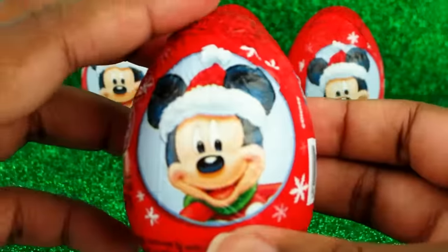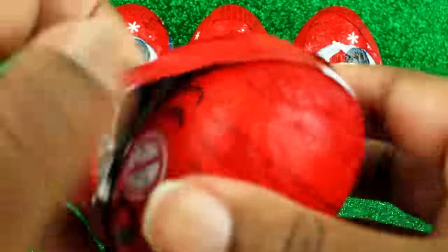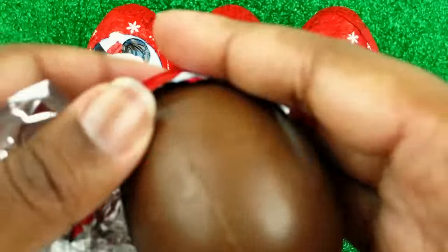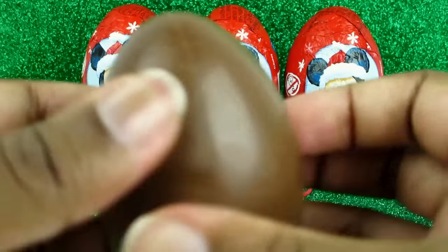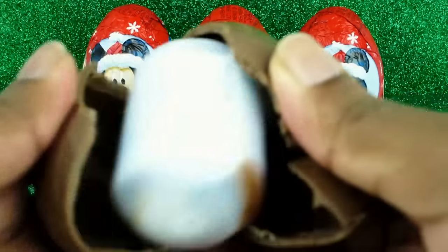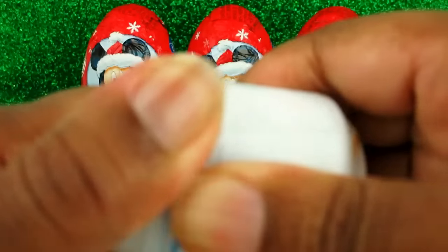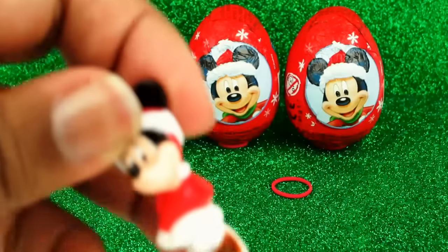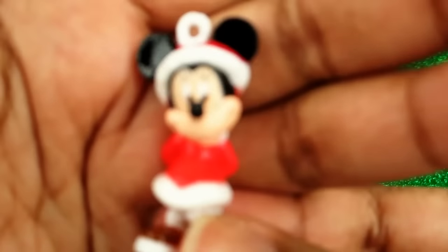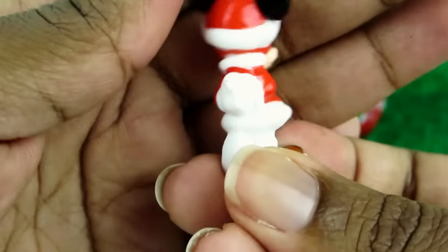Okay, what's going to be in this one? Oh, look — it's Minnie Mouse! Her dress is super cute, and I love those boots.